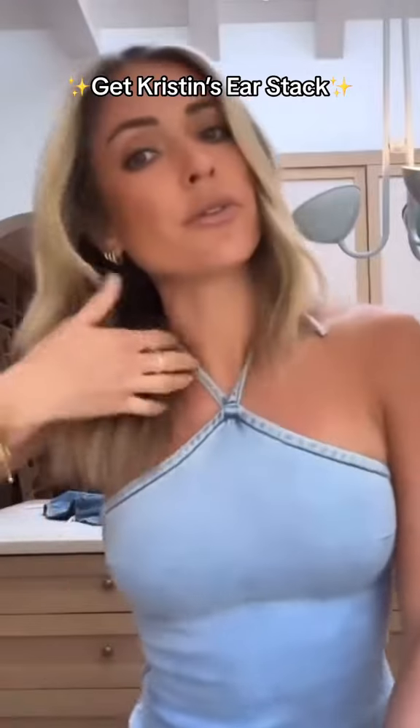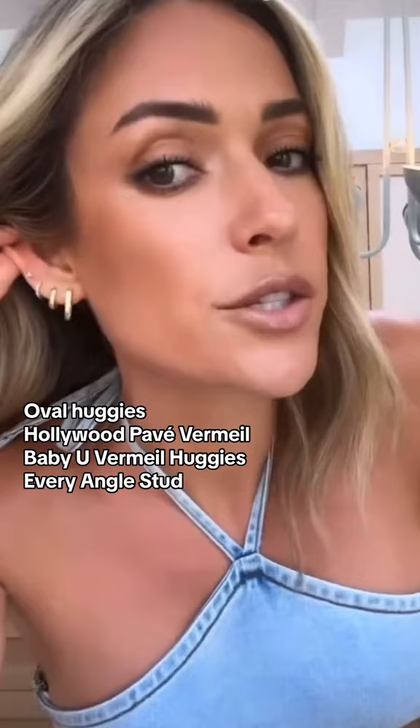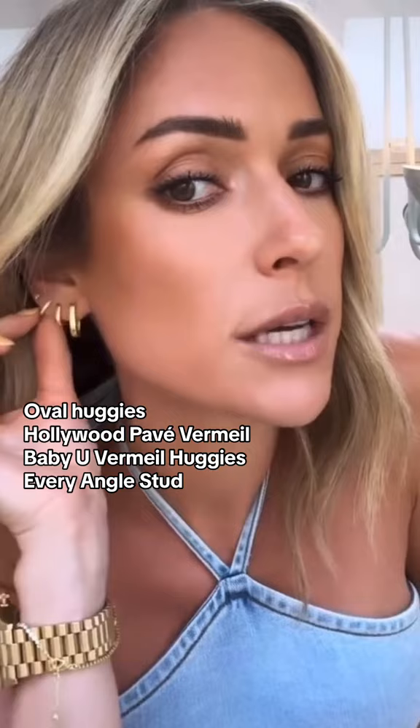I'll show you guys my new earring stock that I have been living with — similar huggies in the front, but one is obviously just a little bit bigger, and then this one has little diamonds in it. Some of these are vermeil, so they are 18 carat plated sterling silver with real diamonds.